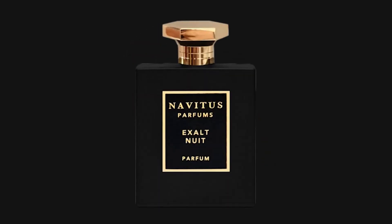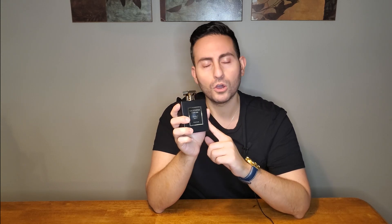The fragrance in the number 10 spot — and this is all dependent on my mood — I put it here because I actually think it's good not just for the autumn but for the winter as well. This one is called Exalt Nuit, made in collaboration with Big Beard Business. It has two types of tobacco, cocoa, and cinnamon. Ultra dark, sexy, refined, a little mysterious — really an amazing fragrance. Definitely one of the darkest in the entire Navitus Parfum collection.